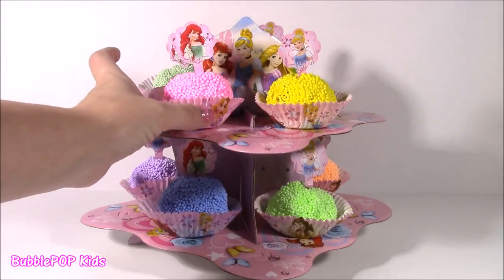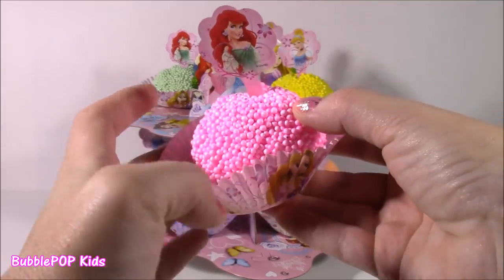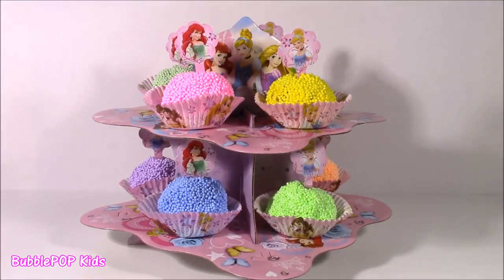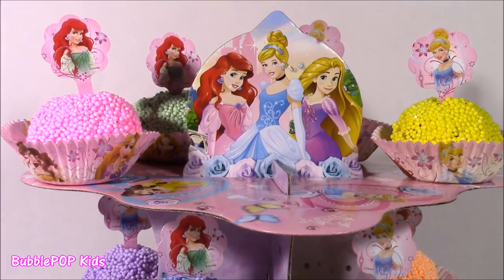Look at this! It's got eight not-real cupcakes — they are foam ones. Look at these bright colors. They're so squishy. There's actually going to be surprises in here. Cannot wait for those. At the top of the surprise cupcake tower, we have Ariel, Cinderella, and Rapunzel.